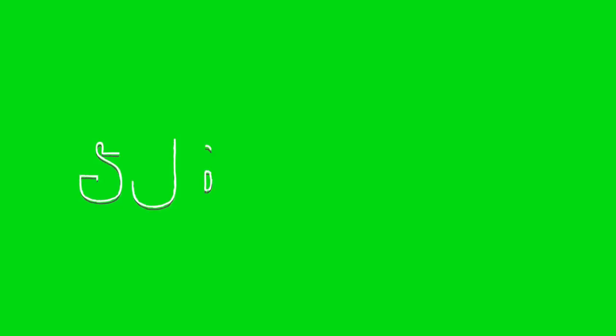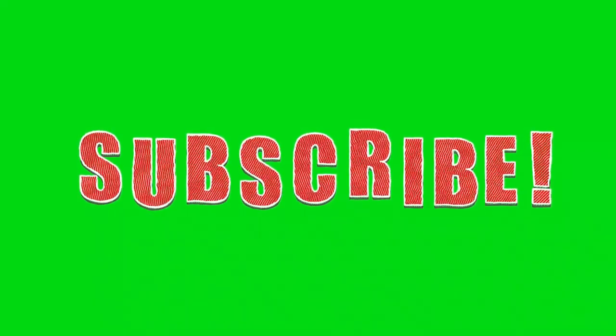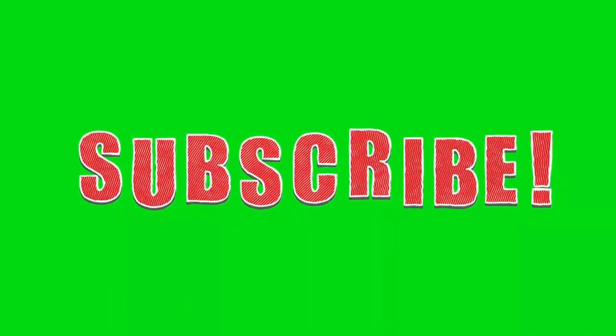Please subscribe to my channel and press the bell icon. Thank you so much for watching my videos.